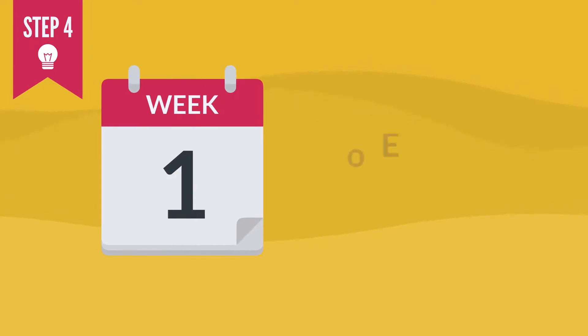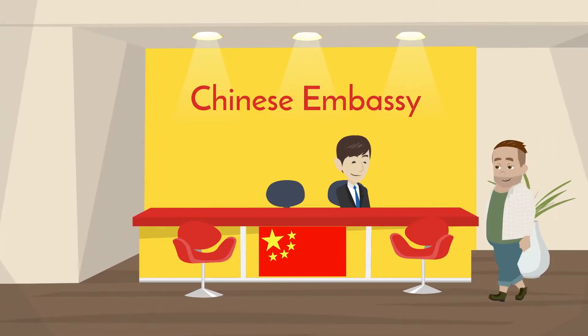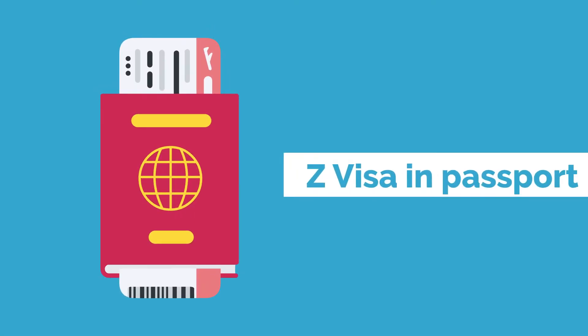Step 4: it usually takes one week for the process to be completed. Once you receive your visa, it is time to pay for it. Visa costs vary from country to country. Only once you have the Z visa in your passport will you be free to move to China and start your new job.